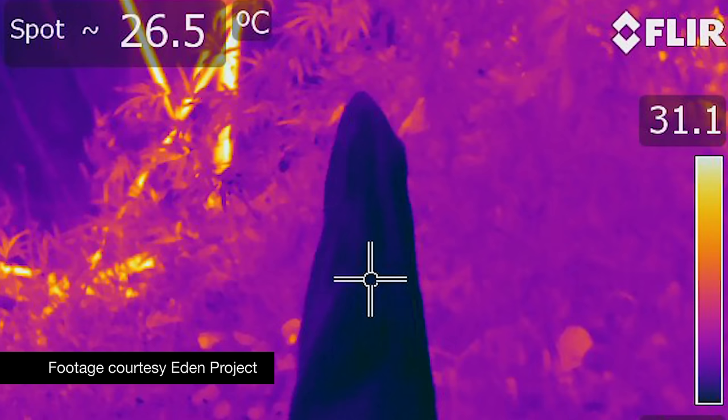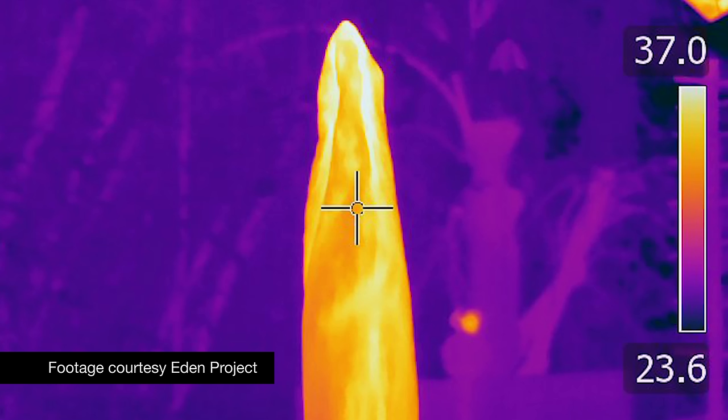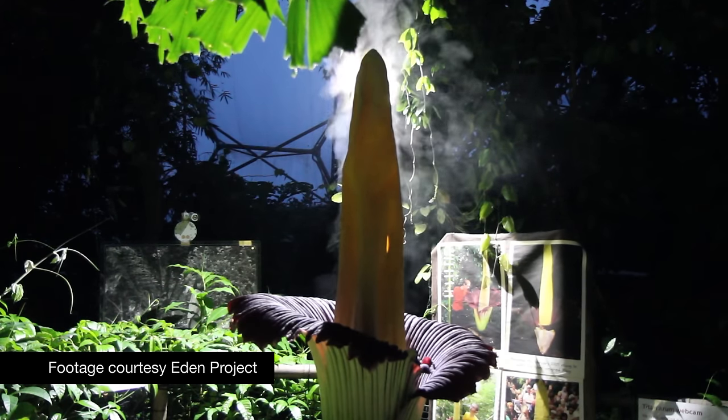It uses heat to make the smell travel further. These plants are thermogenic — they create their own heat — and they go up to around body temperature. The plant is able to send its scent way up above the canopy layer of the rainforest, where it can catch a breeze. Insects can smell one of these in bloom over 3,000 meters away.